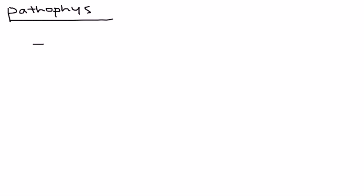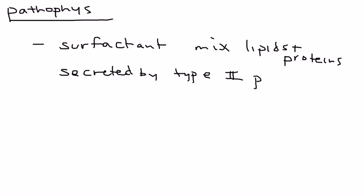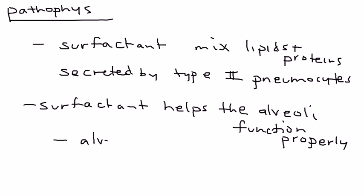What's actually happening in RDS — what's the pathophysiology? Essentially, surfactant is a mix of lipids and proteins, and it is secreted by type 2 pneumocytes, which are lung cells. This surfactant helps the alveoli function properly.